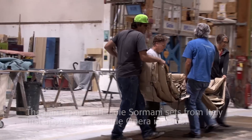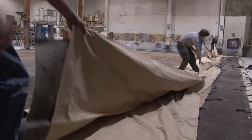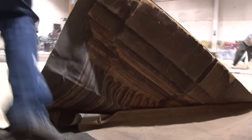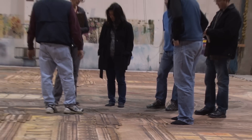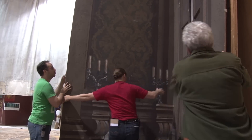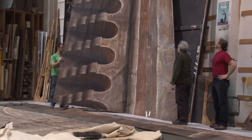We brought the show here into our scenic studios and went through it from one end to the other. All of these backdrops and painted pieces of fabric were laid out here in the shop on the floor, and we looked it over very carefully, made notes, and once we had an inventory of what work needed to be done, we went to work.